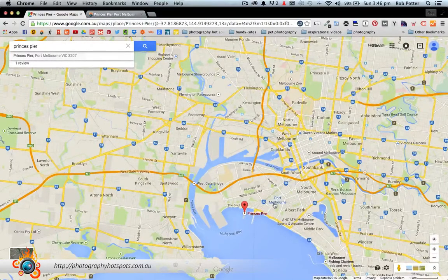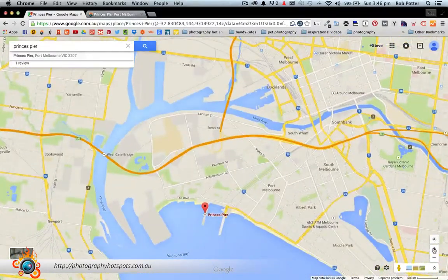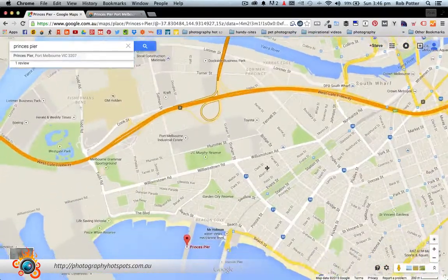We can see that Prince's Pier is right here. We are in Port Melbourne for Prince's Pier and then we have the Yarra River and into Melbourne there. So it isn't actually all that far from Melbourne at all — about a 20 minute drive from the heart of Melbourne, but really even that's probably being generous.